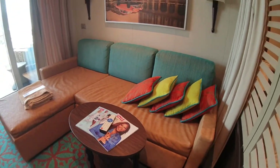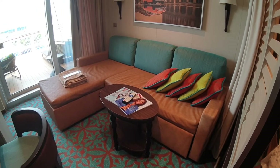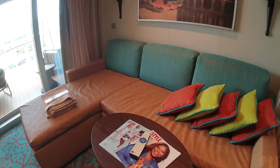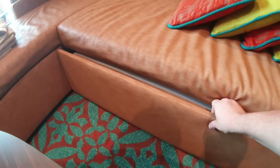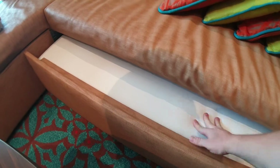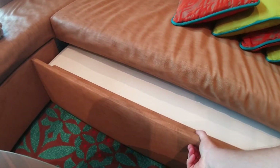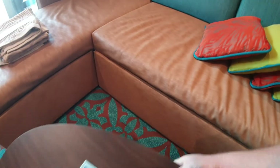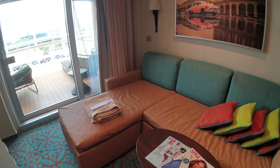This sofa here can be made up into a third bed, so you've got lots of room if you have more than two people. There's a secret right here — this is where they pull out to make the bed. It's actually kind of like a trundle bed, making up to be the third bed.